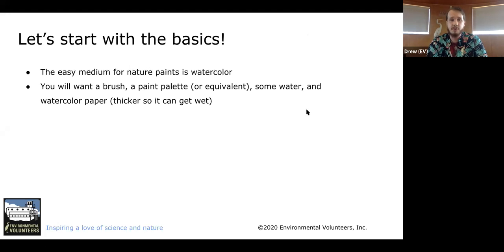We're going to get into the basics here. This is great for a family or kids activity. The easy medium for nature paints is using watercolors — water-based paints. There are a couple of tools you'll want: a brush, a paint palette (or bowls from your kitchen work fine), water, and watercolor paper. Watercolor paper is important because it's thicker. With the materials we're working with, paints get pretty watered down, so you need thick paper so it doesn't become too soggy or ruined.